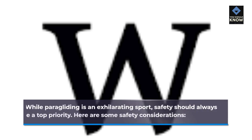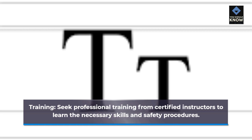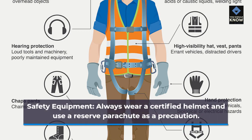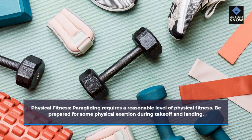Safety Considerations. While paragliding is an exhilarating sport, safety should always be a top priority. Training: Seek professional training from certified instructors to learn the necessary skills and safety procedures. Weather awareness: Pay close attention to weather conditions, wind patterns, and local regulations. Flying in adverse conditions can be dangerous. Safety equipment: Always wear a certified helmet and use a reserve parachute as a precaution. Physical fitness: Paragliding requires a reasonable level of physical fitness. Be prepared for some physical exertion during takeoff and landing.